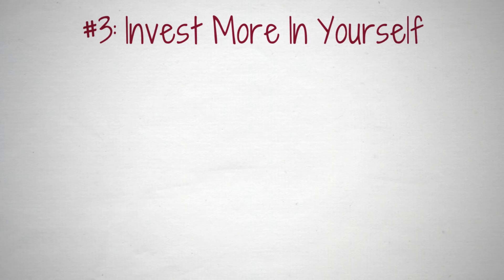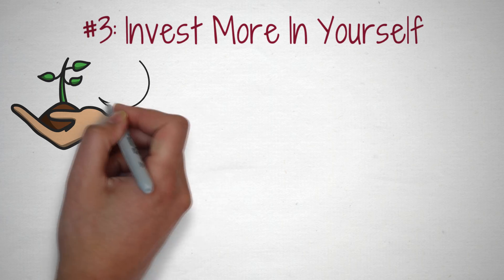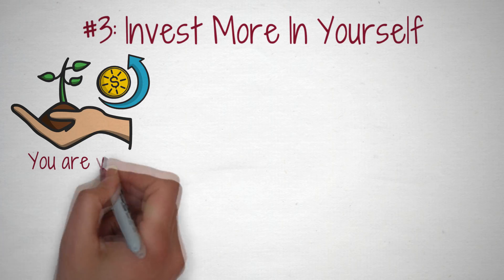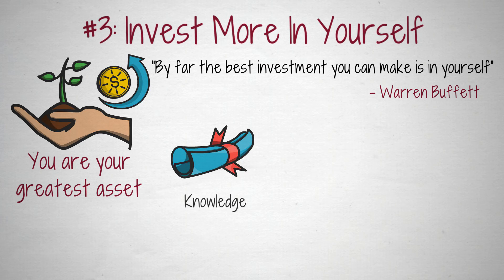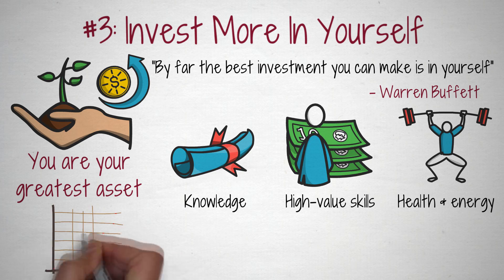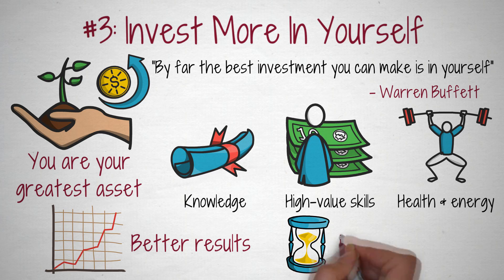Number 3: Invest more in yourself. You can try any productivity hack in the world, but nothing will match the results gained from investing in yourself. The better you become, the easier it will be to get more meaningful results. You are your greatest asset. As Warren Buffett said, by far the best investment you can make is in yourself. By gaining more knowledge, developing high-value skills, and investing in your health and energy, you'll become a person capable of doing extraordinary work. Not only will you be able to execute your tasks and finish your projects more efficiently, but it'll be of much higher quality as well. When you invest in yourself, you'll be able to get better results in less time — which, in my eyes, is the definition of productivity.